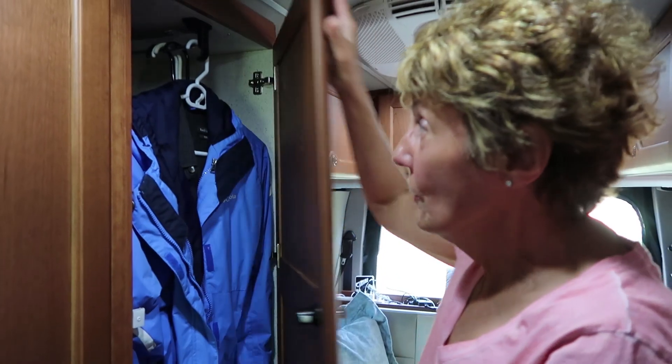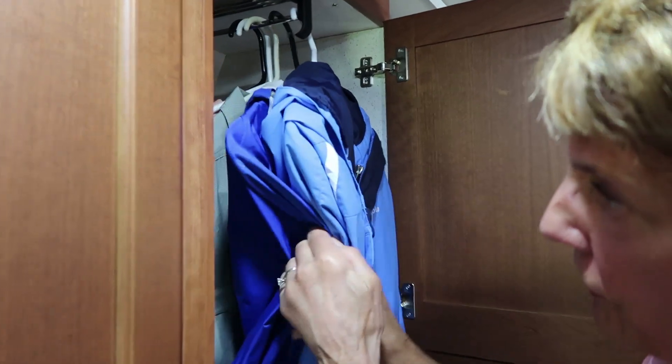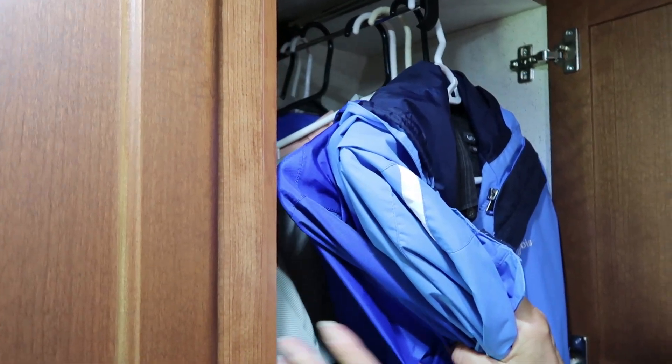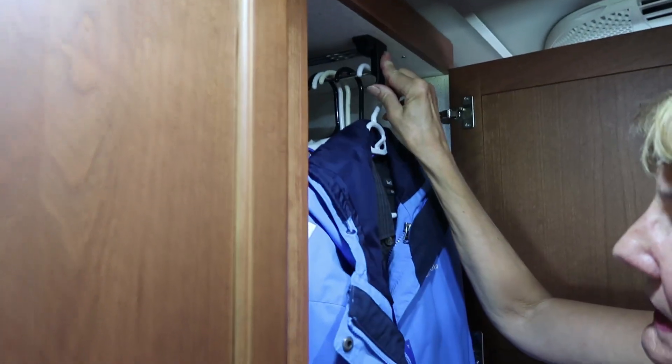Then we have the wardrobe. In here we each have a raincoat, a sweatshirt, a lightweight jacket, and some of our clothes that we don't want wrinkled we hang up in here as well. Lots of room — pulls out and pushes back in.